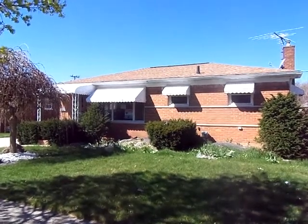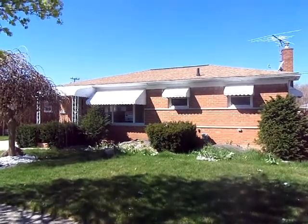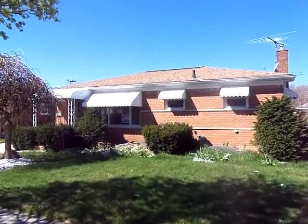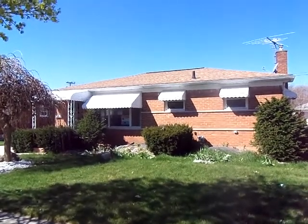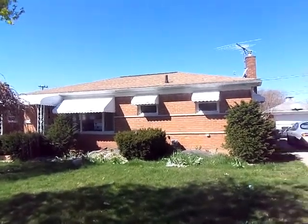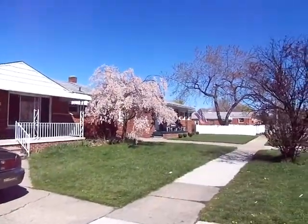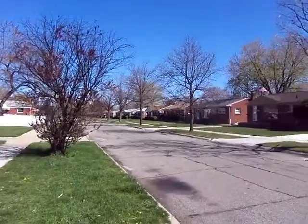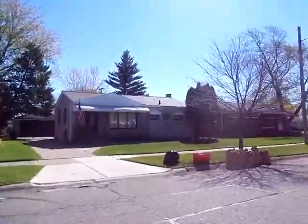Hey guys, Matt with Trademark out here in Warren today. This is house number 21725. This house is listed at $29,000. Taxes are $1,400. It's a beautiful brick ranch in a nice neighborhood, surrounded by brick houses. This is definitely what we concentrate and look for here.